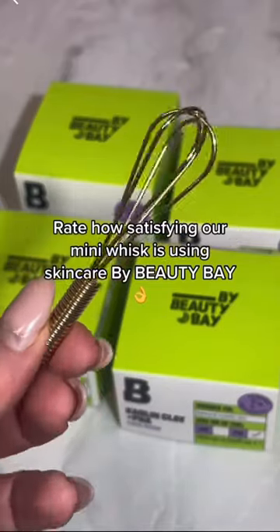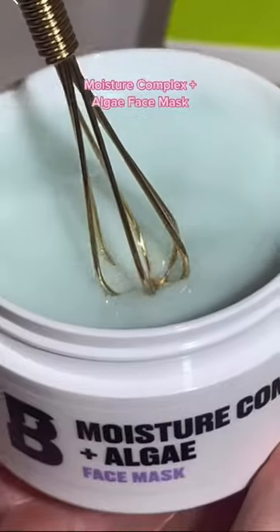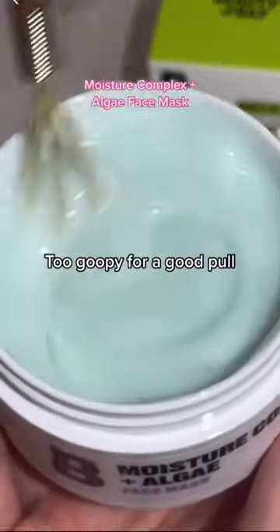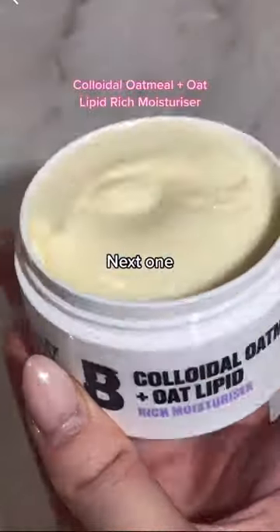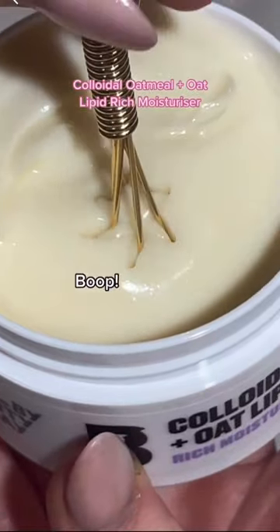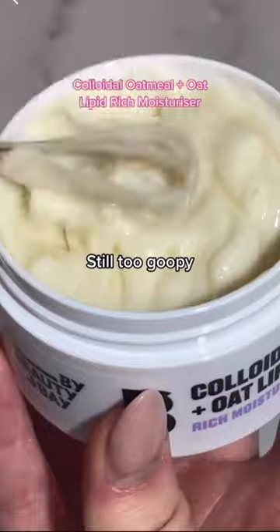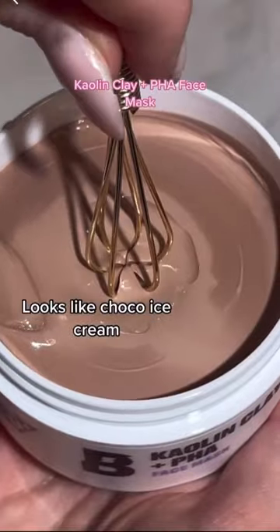Right, how satisfying — our mini whisk is using skincare by Beauty Bay. In it goes. Oh, too goopy for a good pull. Next one. Boop. Home. Still too goopy. Looks like choco ice cream.